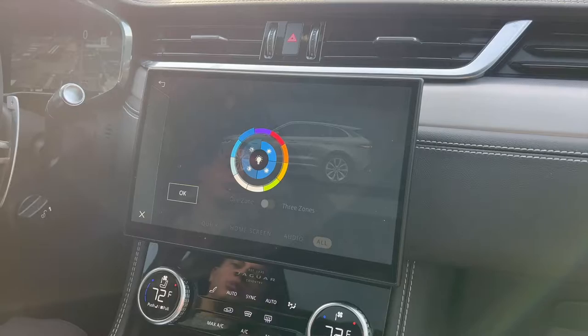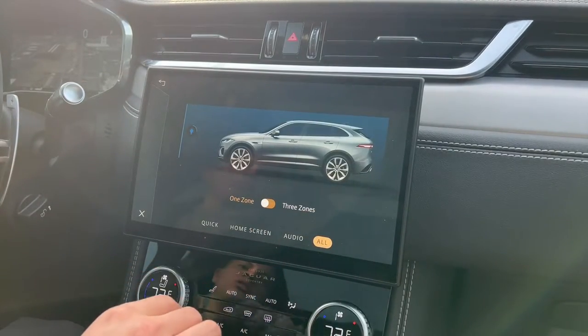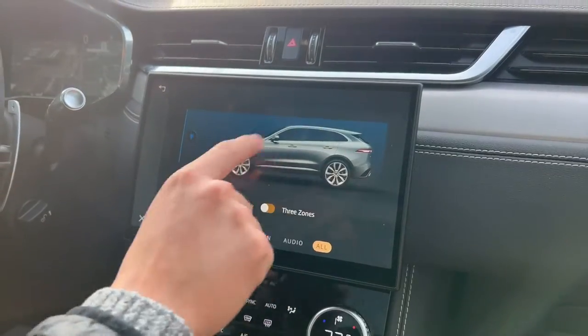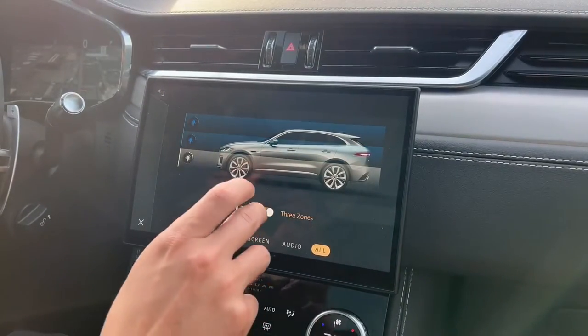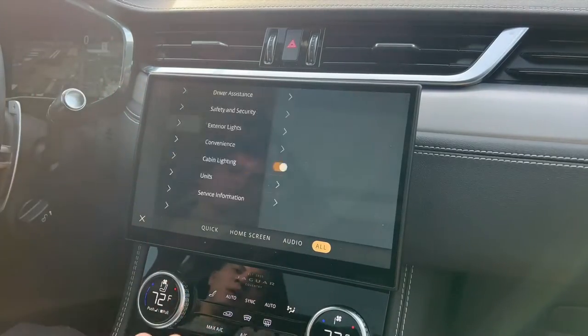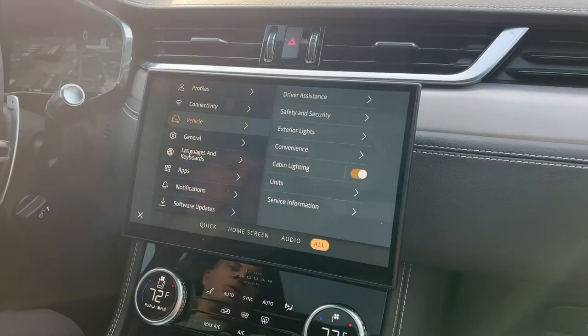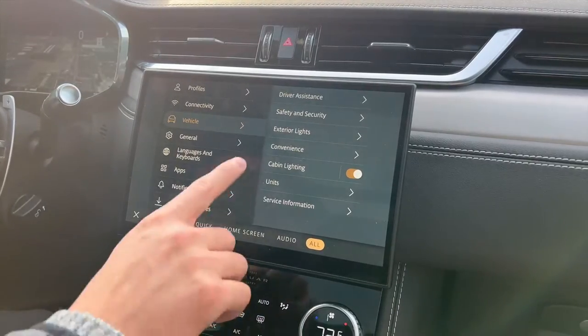You can change the whole inside color of the car — it's pretty awesome. This vehicle is optioned with three zones, so you can change the top level, the middle zone, and the footwell level independently. You just need to memorize where the setting is, but you can change it whenever you want, even while driving.